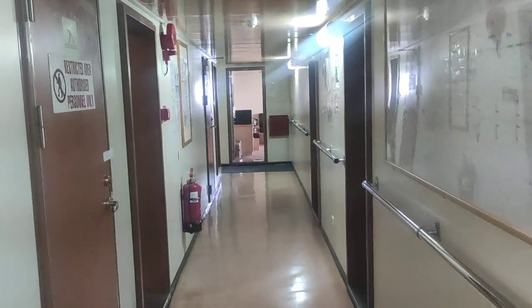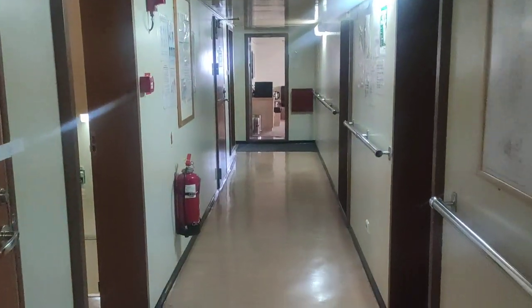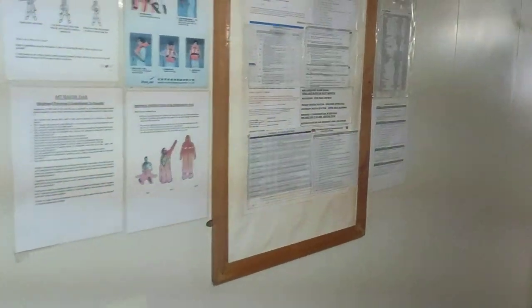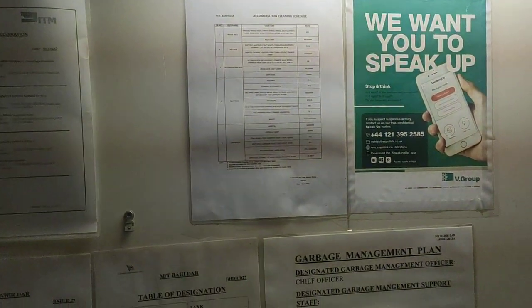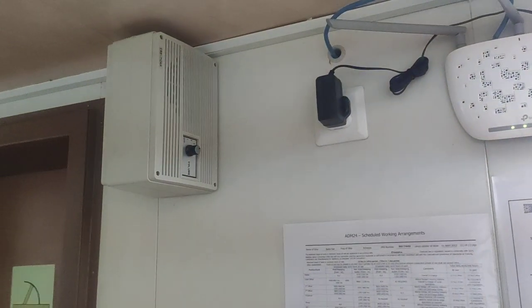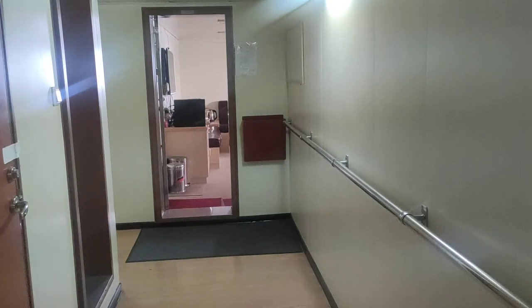This is the captain's deck alleyway. There is a fire alarm and fire extinguisher here. The muster list is posted here — that's the master list — and there are other posters as well. There is a router for the Wi-Fi and a public address system speaker. This is the caller representative's cabin — not going to open it.